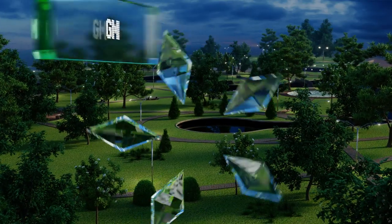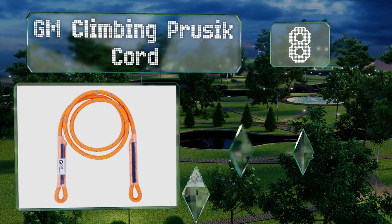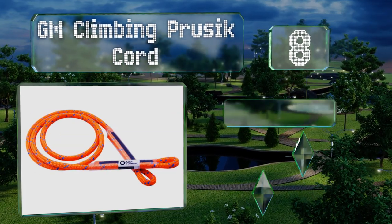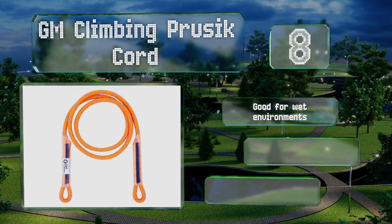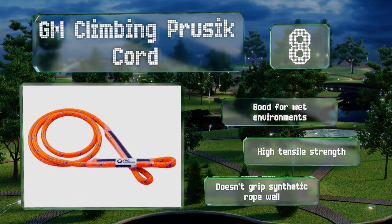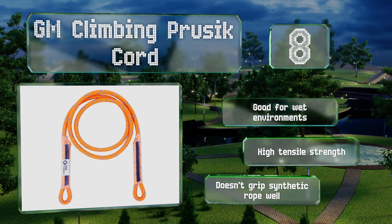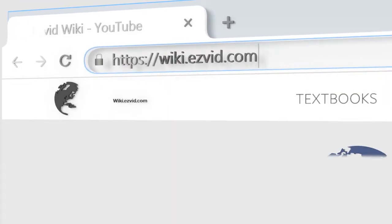Coming in at number eight, this GM Climbing prusik cord includes eye-to-eye ends that enable you to tie French or Klemheist knots quickly, and the plastic sheathing prevents unraveling. Its double-braided core means it can handle quite a bit of friction, making it ideal for everyday use. It's good for wet environments and has a high tensile strength, however it doesn't grip synthetic rope well.